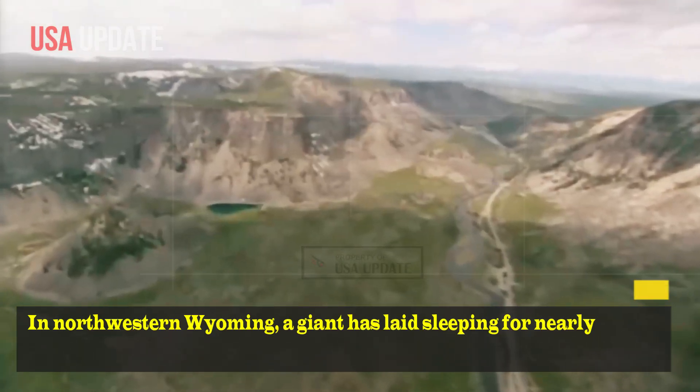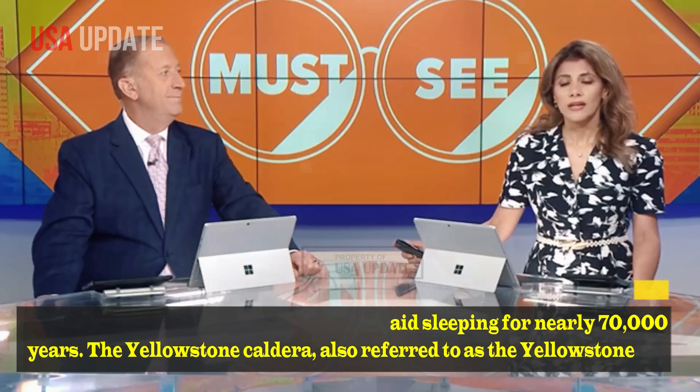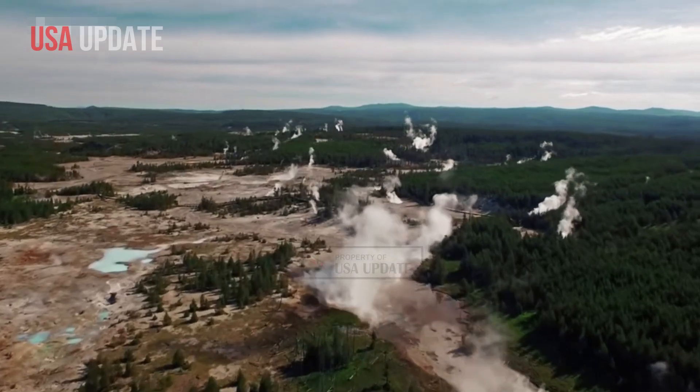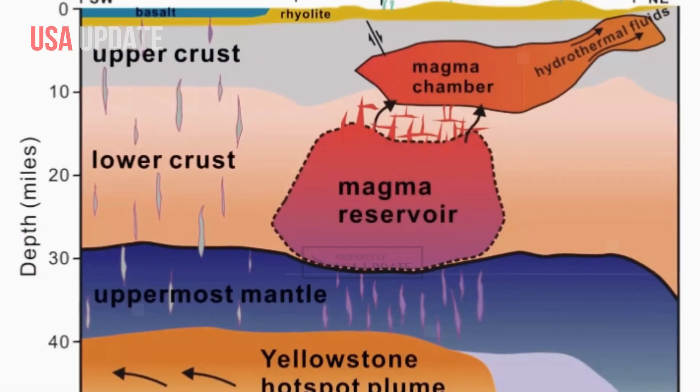In northwestern Wyoming, a giant has laid sleeping for nearly 70,000 years. The Yellowstone Caldera, also referred to as the Yellowstone Supervolcano in Yellowstone National Park, is simultaneously an American icon of tourism and a looming beast capable of massive destruction.